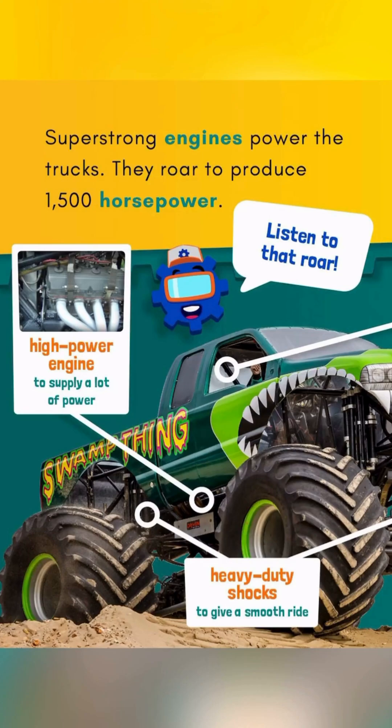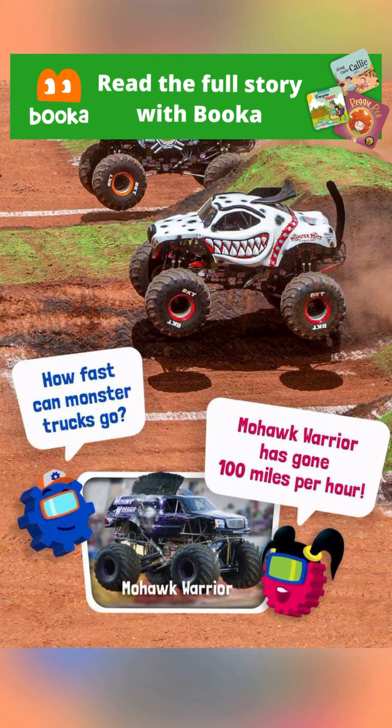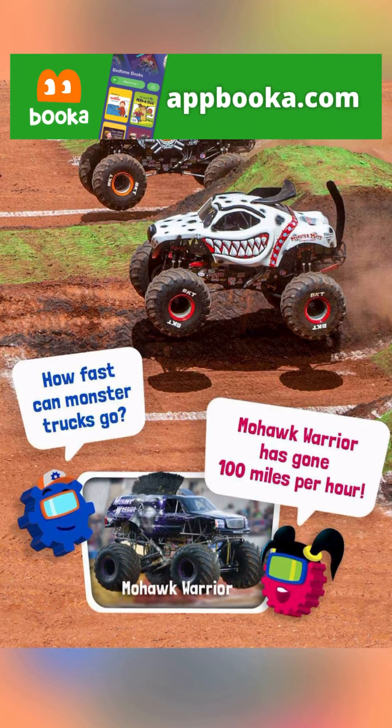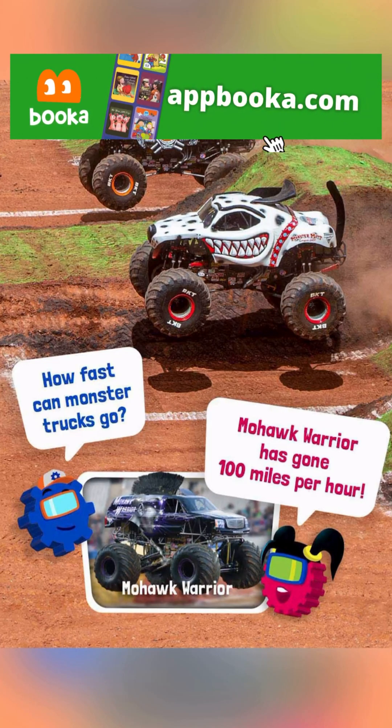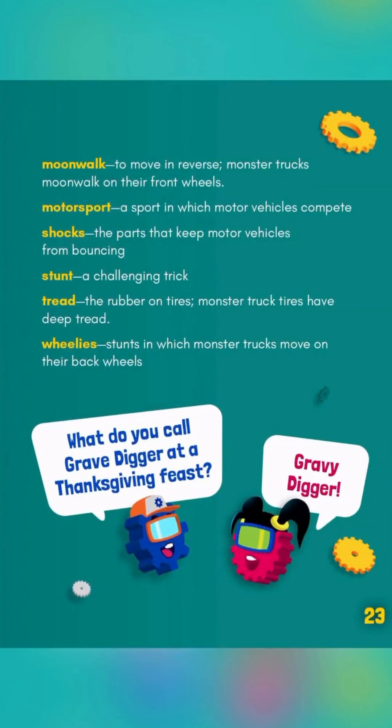Listen to that roar! How fast can Monster Trucks go? Mohawk Warrior has gone 100 miles per hour! What do you call Grave Digger at a Thanksgiving feast? Gravy Digger!